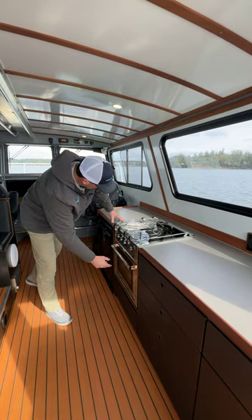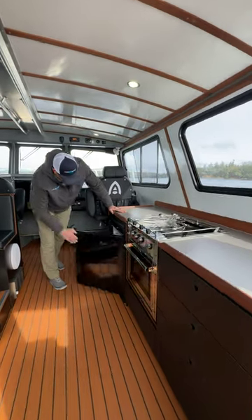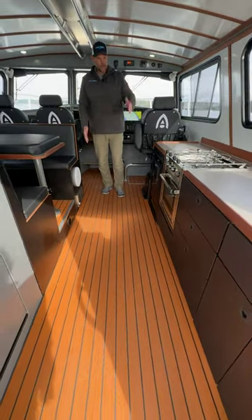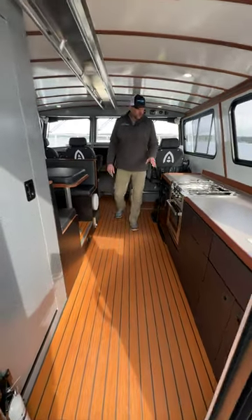Just imagine sitting on anchor, baking up some halibut in there. Got your refrigerator freezer there. And I just love how wide the aisleway is here, so two people can move past each other without bumping into each other.